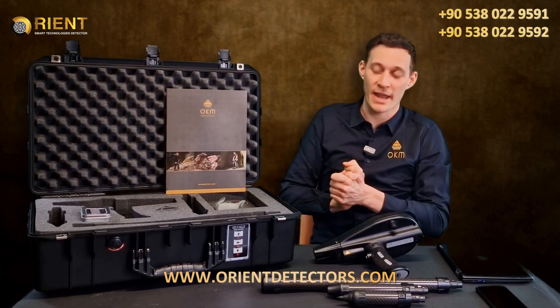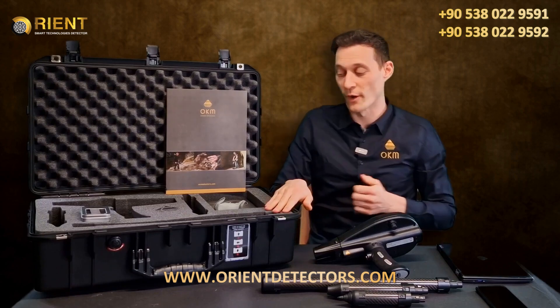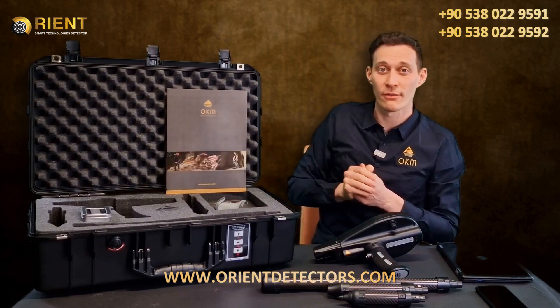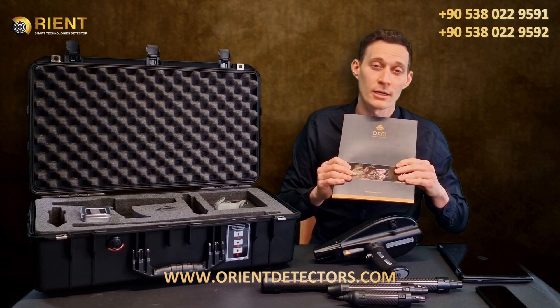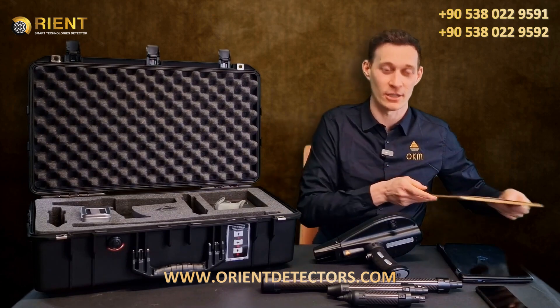Additionally, everything is packed in a waterproof and shock-resistant case with foam. We have the Bluetooth headphones, the USB flash drive, and all the information you need, including quick start guide, guarantee card and all information for customer service, together in your package of the Delta Ranger.